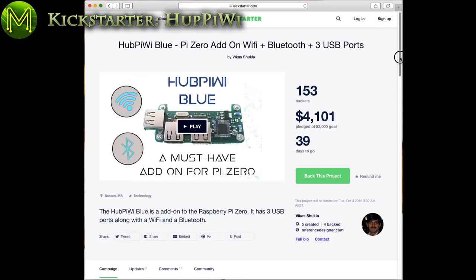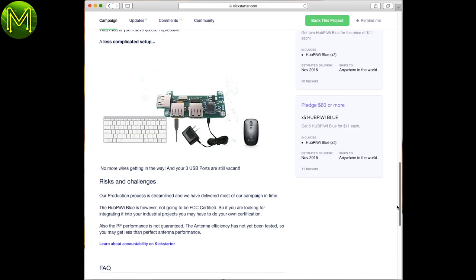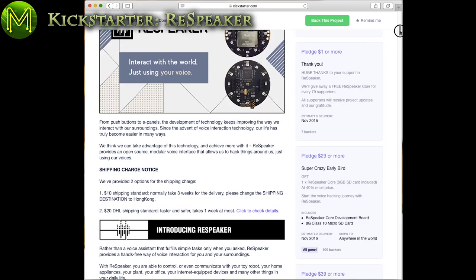The Hub PiWi is a nice little add-on board for the Pi Zero, providing Wi-Fi, BLE, and 3 USB ports. At $14 US it's a good price, but then again you can always pick up a CHIP for cheaper.